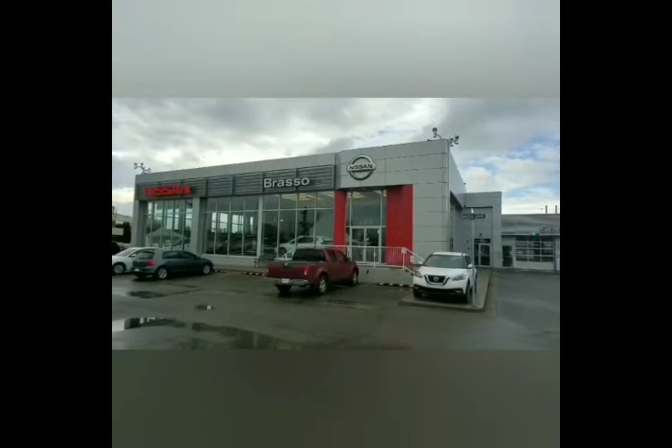So come on down to Brasso Nissan next time you're looking for a vehicle, and become a Brasso VIP today.